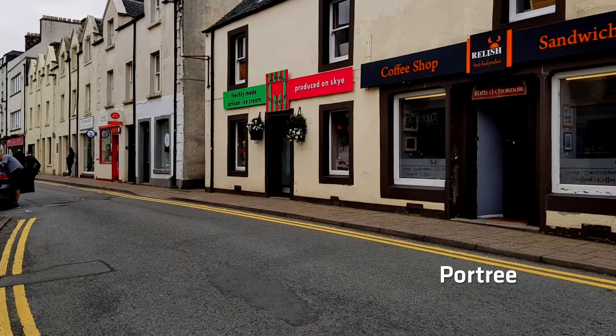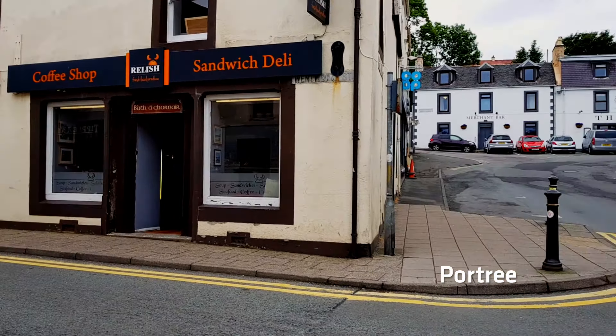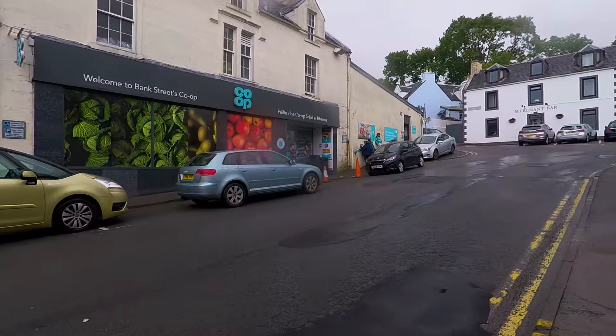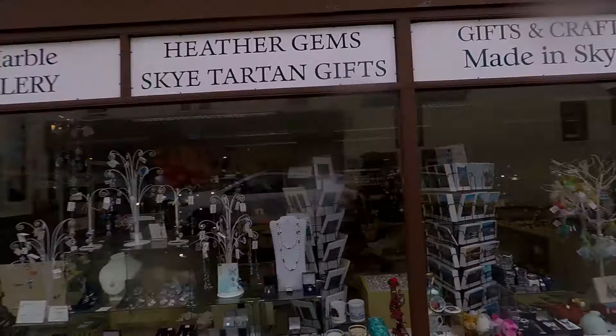The main town is called Portree and this is pretty much the largest town on the island, so this is where you'll probably start your journey. Admittedly there's not that much to do here — apart from eating places and buying a few tacky souvenirs, that's about it. So I wouldn't spend too much time hanging around here. Get in, take some pictures, use the facilities and away you go.